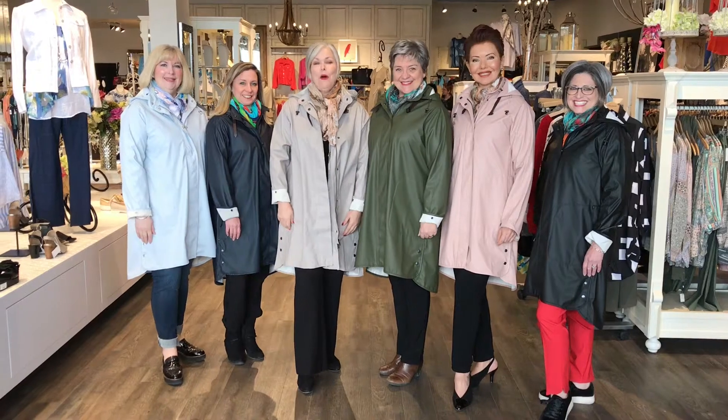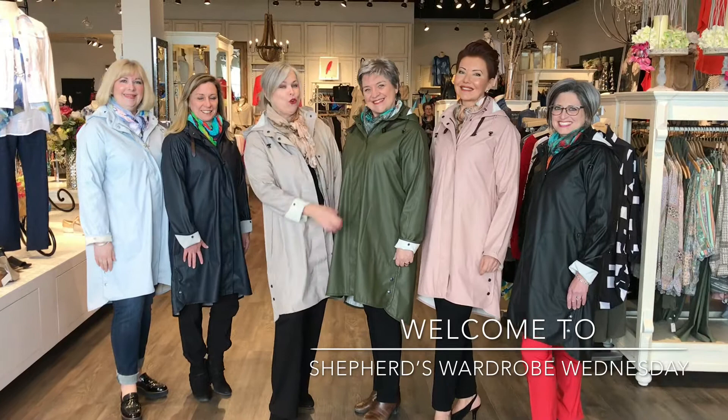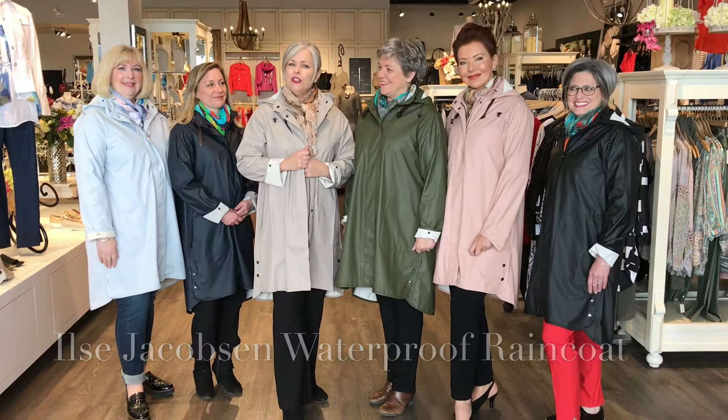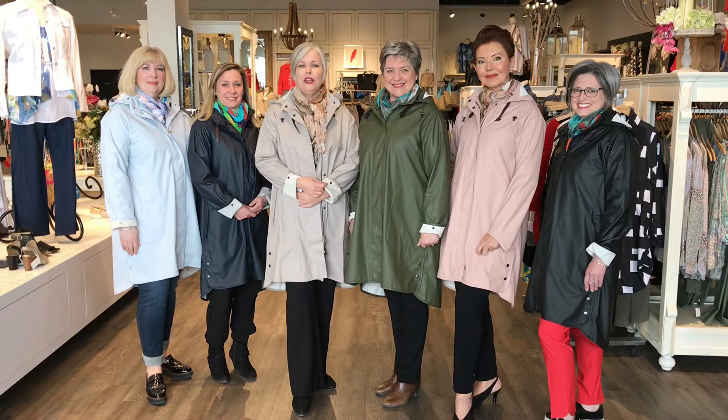Welcome back to this week's edition of Shepherd's Wardrobe Wednesday. You can see we have the whole crew here in a rainbow of these amazing colors. Today we're speaking about the Ilsa Jacobson 100% waterproof raincoat that we've shown you before. We wanted to talk to you about this being a wardrobe staple — an investment piece that will really take your wardrobe to the next level for the upcoming rainy weather.